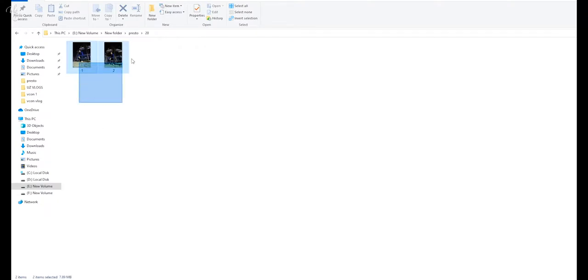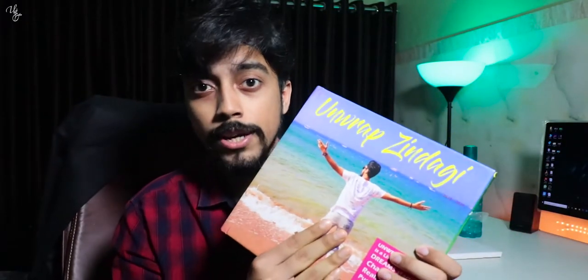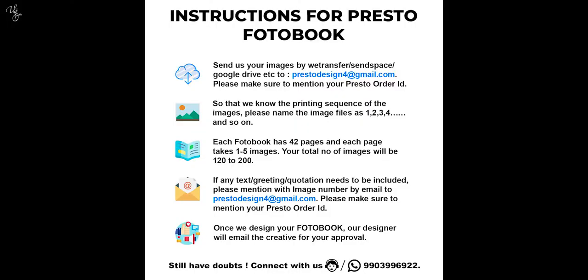You give photos page by page, folder by folder — each folder equals one page. You also tell them how your front cover and back cover should look, and you can mention any special instructions in a document. You upload everything on Google Drive or WeTransfer, whatever you're comfortable with, and send the link to the mail ID which is in the description. After uploading, they'll take a few days to design and then send you approval.